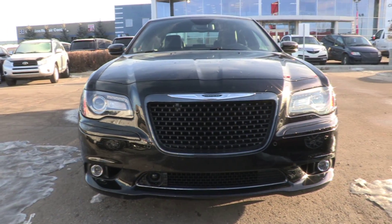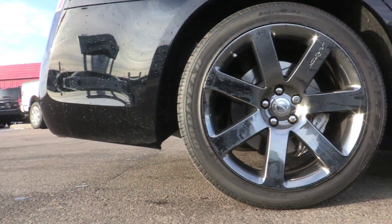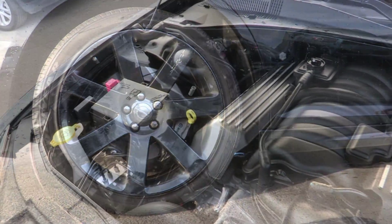From the refined interior with premium finishes and soft-touch materials to the bold front fascia and distinctive LED tail lamps, the Chrysler 300 announces that you have arrived in style.